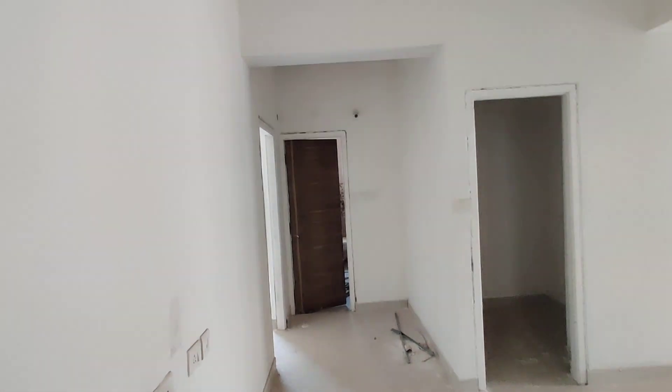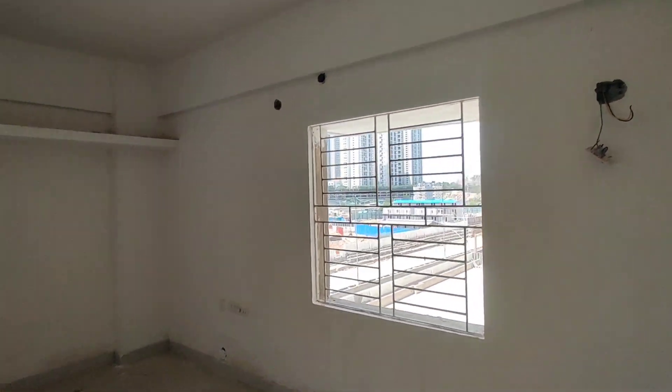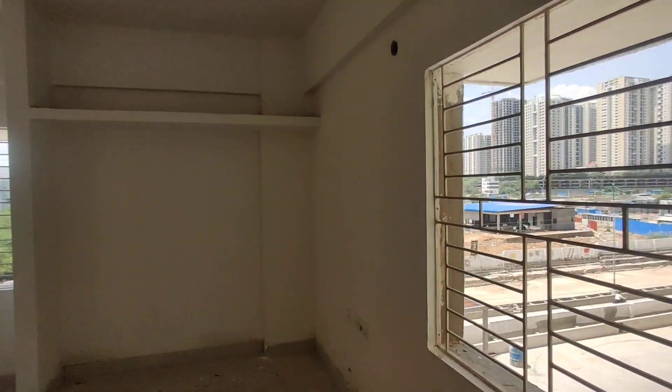Here we are having the children's bedroom. And now we are moving to your bedroom. This is your bedroom with an attached washroom.